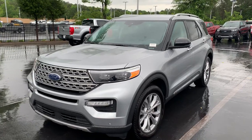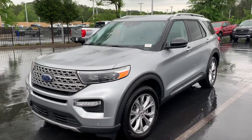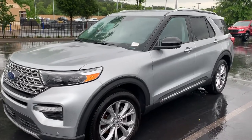Hey Paula, it's Patrick here at Athens Ford. Just wanted to make this quick video for you so you can see the Explorer that you inquired about.